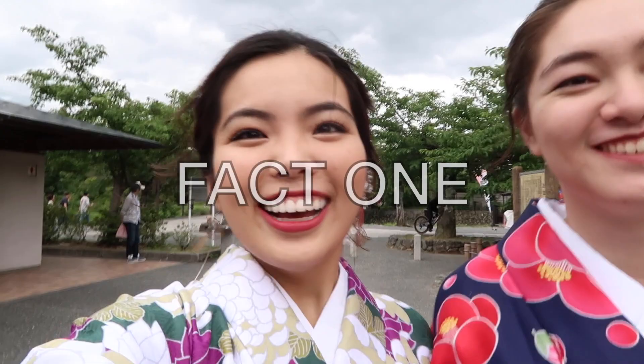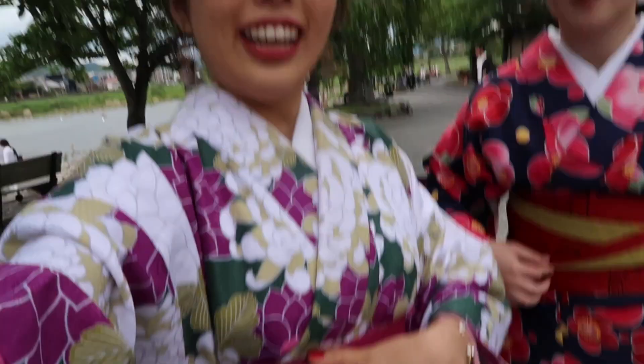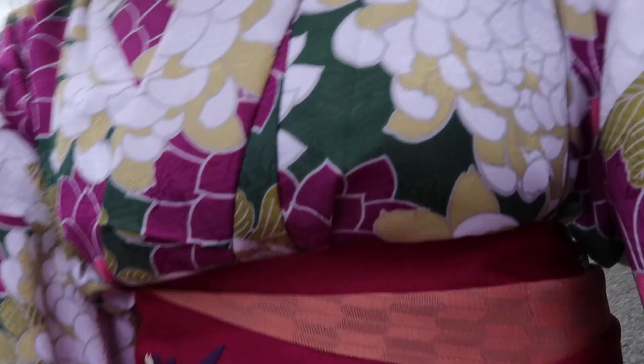Fun fact number one: kimono literally means 'thing to wear.' The kanji for 'ki' means to wear and 'mono' means thing or object. Fun fact number two: this thing here is called the obi — it wraps around the kimono. The obi can be arranged in many different ways. Lauren's has a cute little ribbon, and they tucked in some parts to show the other side of the fabric, which is yellow. Mine is the same style but different colors — blue. Very pretty.